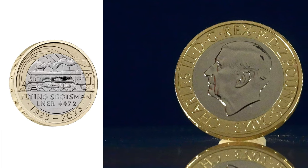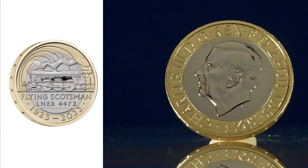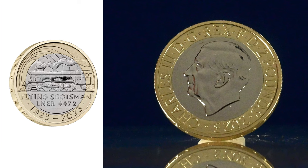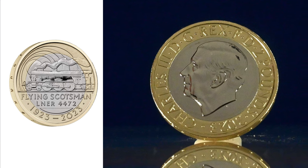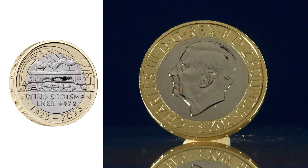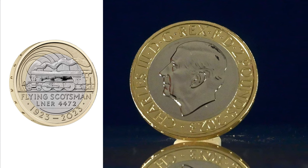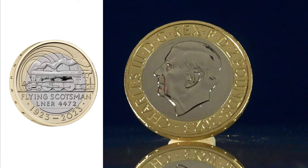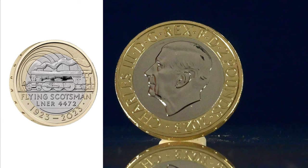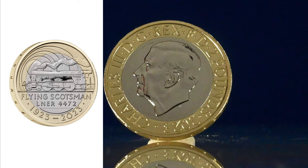Then we have the two pound coin to mark the centenary of the Flying Scotsman. This coin was designed by John Bergdahl, an artist with so many designs to his name. Having been first built in Doncaster in 1923, the train became the first in the UK to exceed 100mph, and then the first train to circumnavigate the world. It continues to break records to this day, being the oldest working locomotive still in operation. One of the challenges of this design was that the locomotive has changed over the years, and the design had to be spot on to avoid upsetting its enthusiasts.